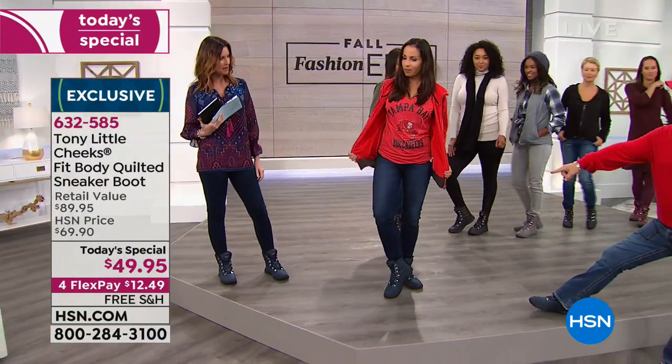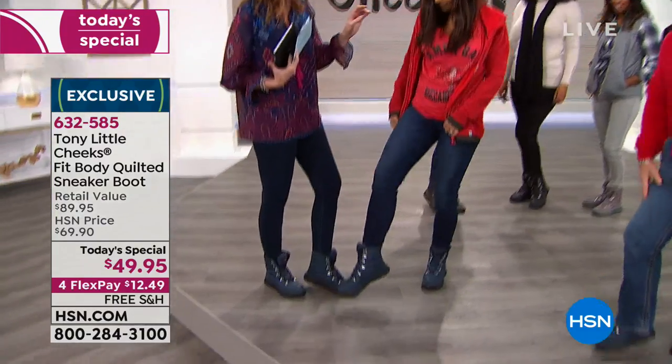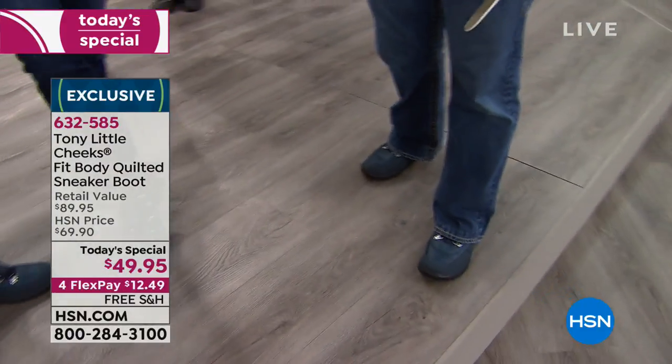So fashion! She's ready to go to the game. Look how cute that is. That's the navy — that perfect denim. And you know what? I'm glad you're showing us that because this is for men as well. They're sizes 6 through 11, half sizes, medium and wide.